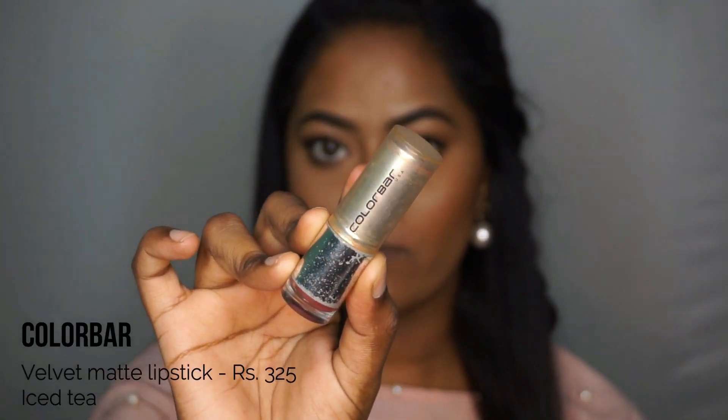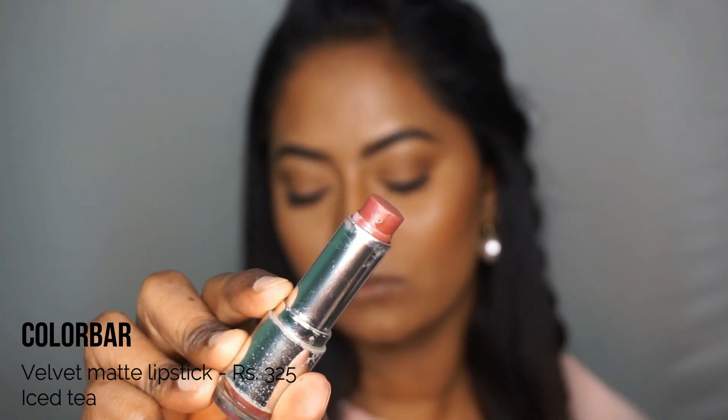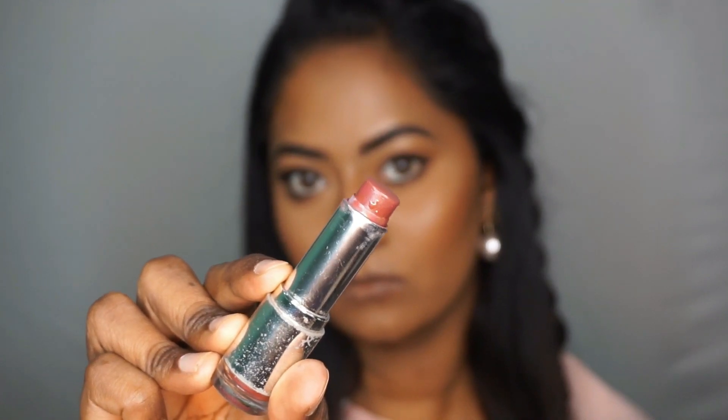Next one is the Kalaba Velvet Matte Lipstick in the shade Iced Tea, which is like a beautiful mauvey shade with a hint of brown to it. Please excuse the outer packaging — this lipstick has been used and abused and I just love this lipstick. It looks very beautiful on my complexion and this one is one of those affordable lipsticks which even college girls can afford.